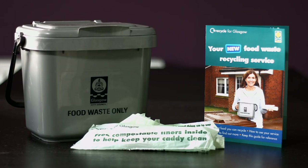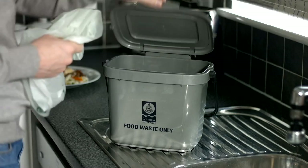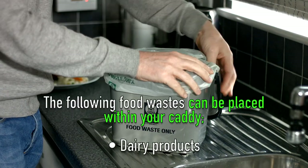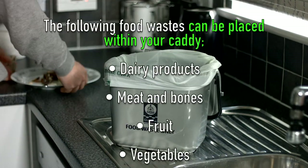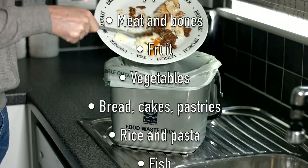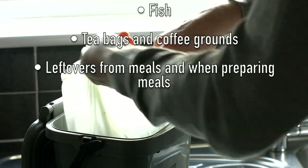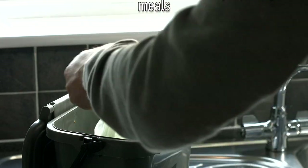Your kitchen caddy is small and easy to use. Simply put your liners in the caddy — this helps keep it clean. Put all your cooked and uncooked food waste into the caddy, and when the liner is almost full, tie it, remove it and put it into your external food waste bin.